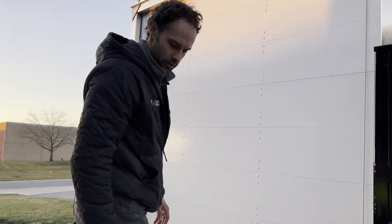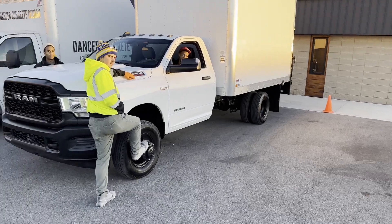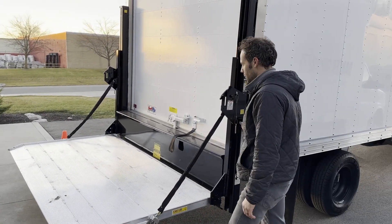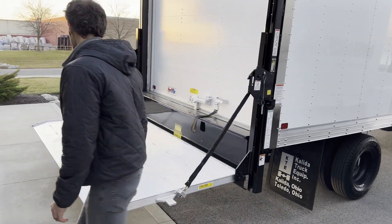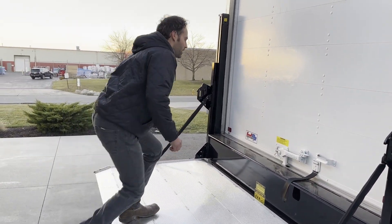If I needed to get in the box, I could use this as a step during the day. Or if I do need to lift a machine, I can take it all the way down to the ground and then lift up. Most of the day if I'm working out of the box truck I'd probably use this as a step.